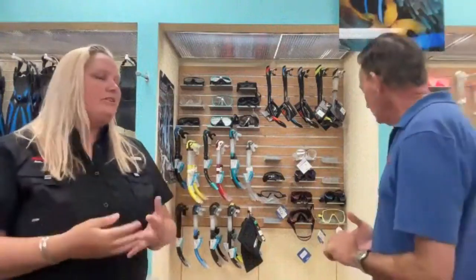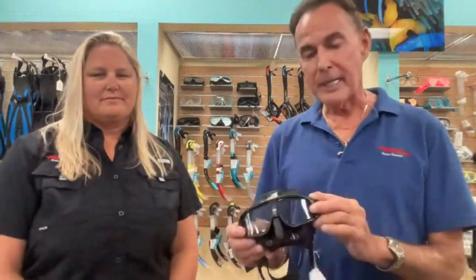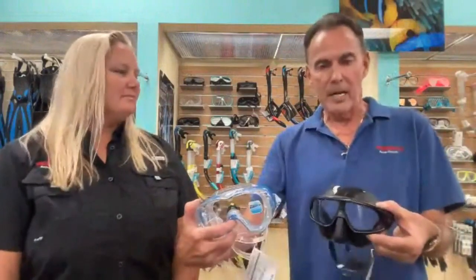Let's talk about the volume inside your mask — masks can have a lot of air volume versus a low volume. Free divers prefer lower volume masks because there's less distortion, they're easier to clear, and more streamlined. This particular mask has a plastic lens — about the only top-quality mask on the market with a plastic lens. Free divers love it for its sleek design, curvature, and less drag. Compared to a higher volume mask, which is bigger — clearing a high-volume mask might take two breaths versus one.